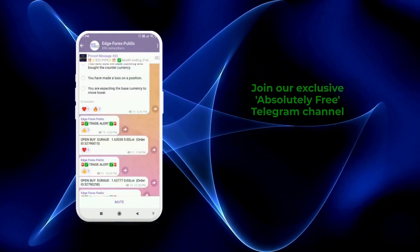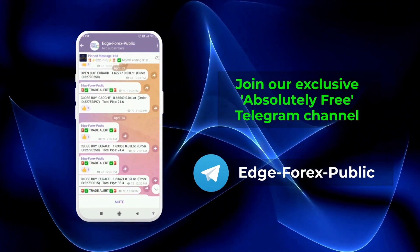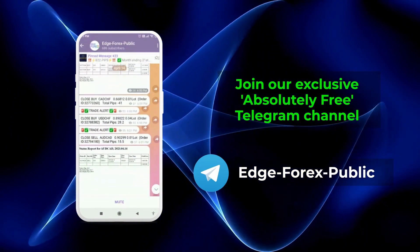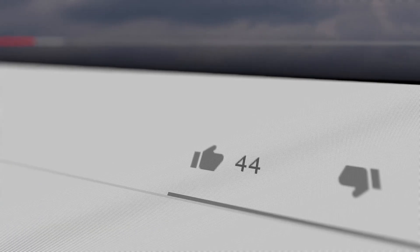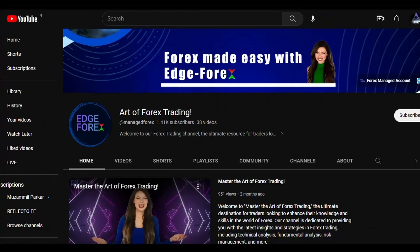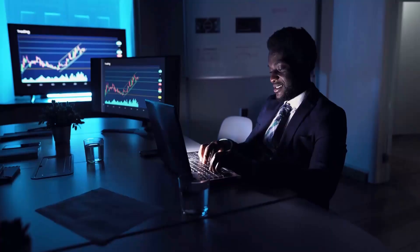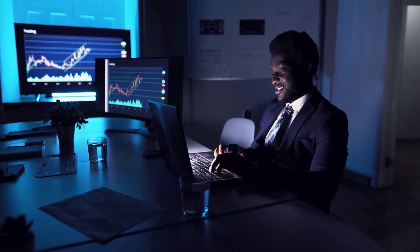Please join our exclusive, absolutely free Telegram channel for real-time signals, market insights, and expert analysis. Don't forget to hit the like button, subscribe to our channel, and click the bell icon to stay updated on all our latest videos. Let's build a thriving trading community together.